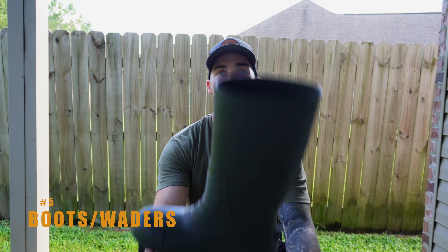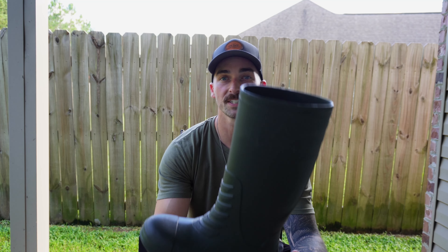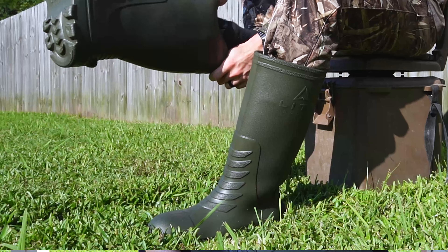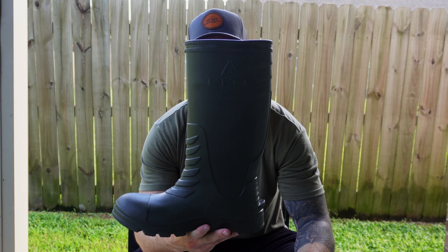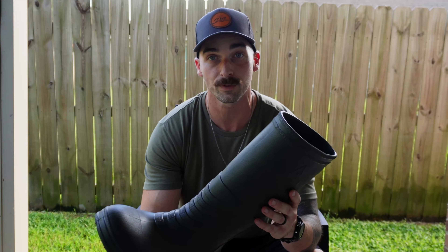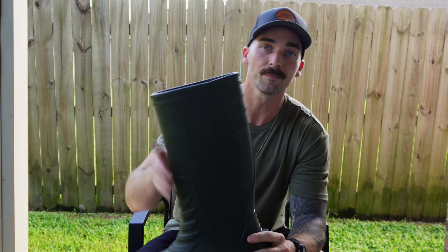Next up on the list is going to be boots or waders, and I like to switch them up depending on what season it is. During teal season I like to wear pants with boots, and during big duck I like to wear my Rogers waders that are insulated because I tend to get cold. I'm really looking forward to trying these light boots that I just picked up — they are super light, not sponsored. I'll give you guys a review after I get a few trips in them, but yeah, you're definitely going to need something to get around in the marsh, be it boots or waders.